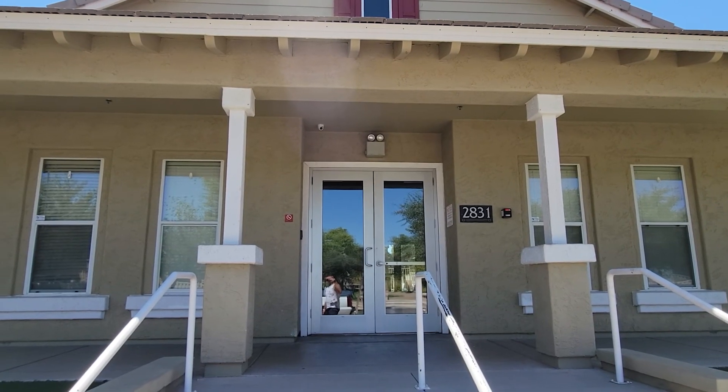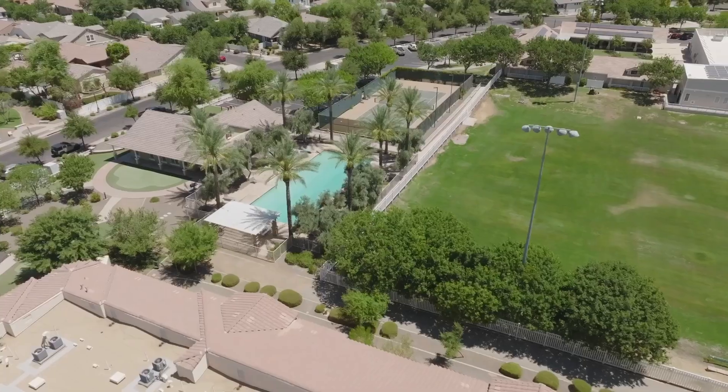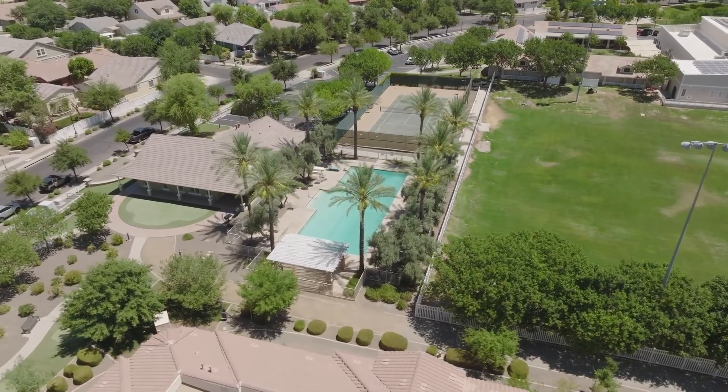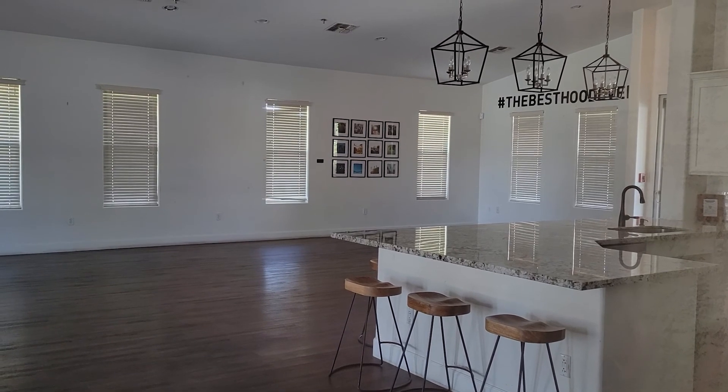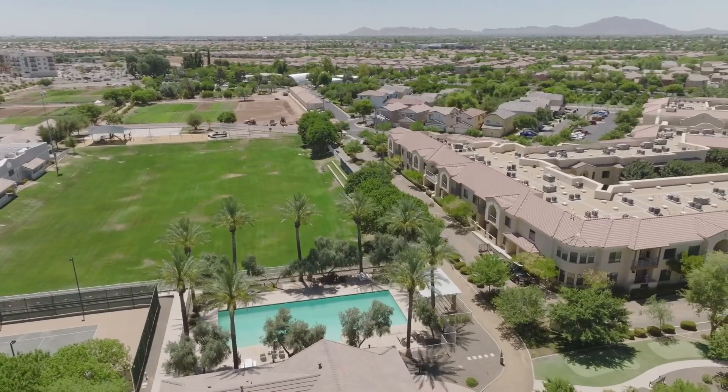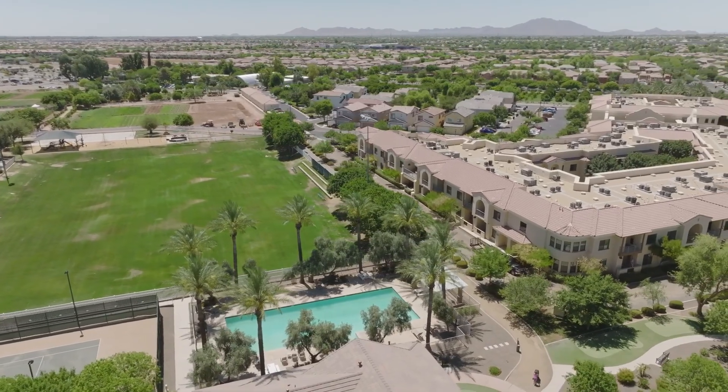If you're looking for a home with a pool, you could put that on pause because the Agritopia community actually has a public pool. They have a little clubhouse, and just beyond the clubhouse is a pool with a great view of the Agritopia farm just beyond its gates.